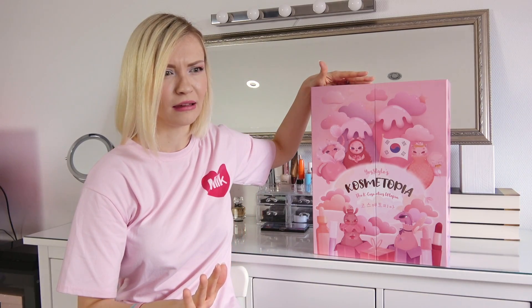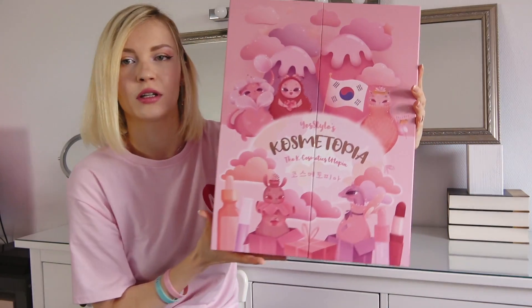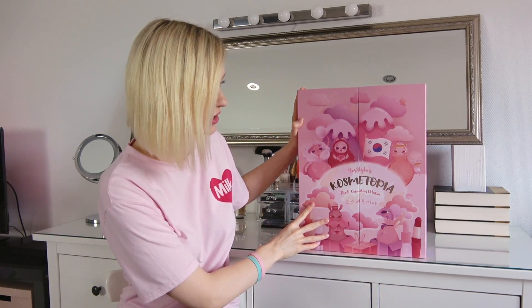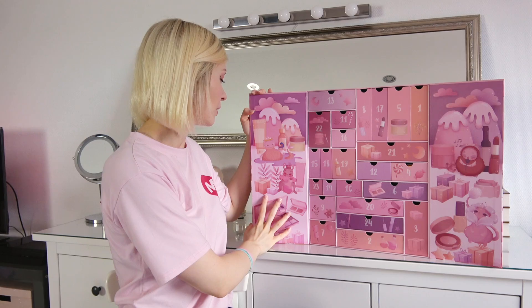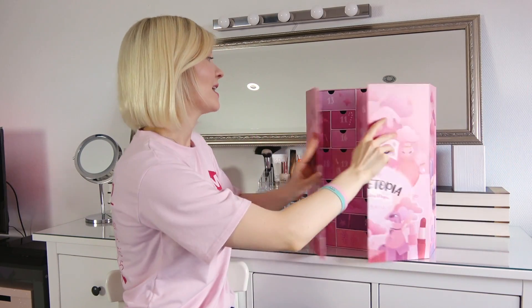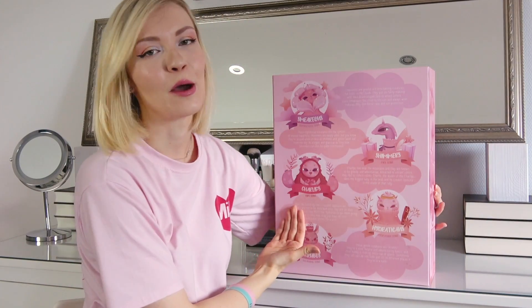Today I thought I could film a little unboxing video, which I've never done before. Last week I received this huge package in the mail from one of my faves, YesStyle — I got this beautiful advent calendar. It's really pretty, the design is just so cute. What I find really cute is all these creatures here have names and even a personality description on the back.